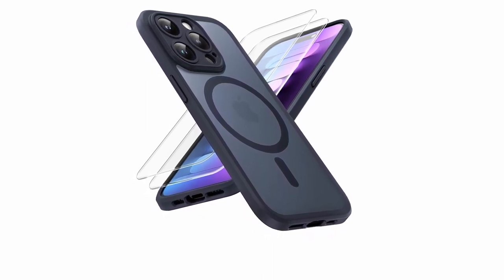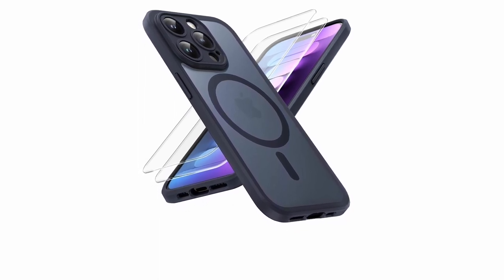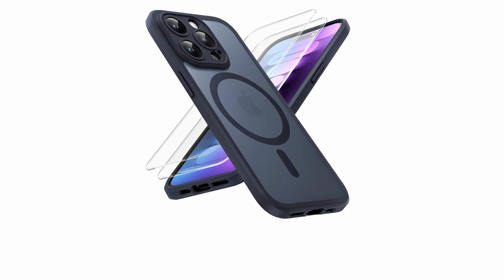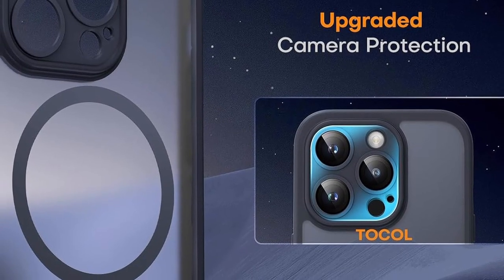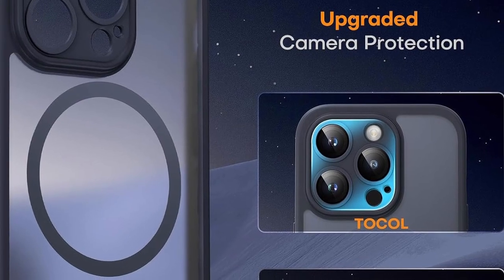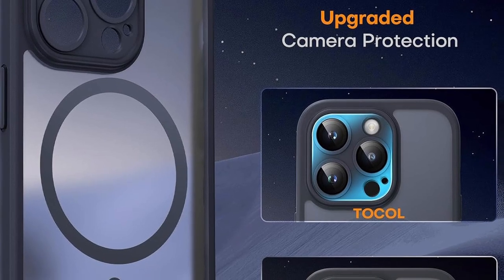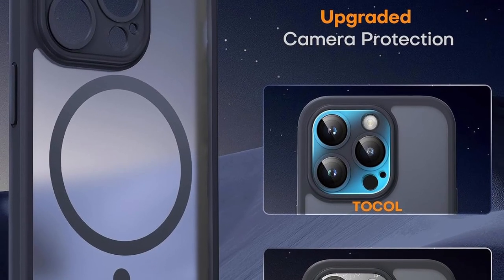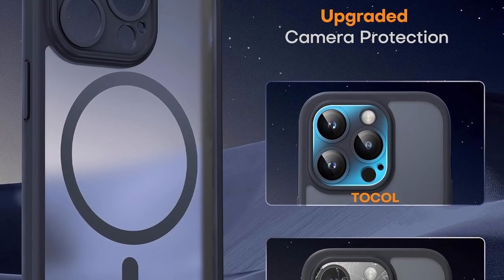The 3-in-1 Full Protection design prioritizes camera safety. The slim, skin-friendly matte case has a premium translucent finish with a nano-oleophobic coating, providing a silky smooth, non-sticky feel and a unique grainy side design for superior non-slip performance. With an ultra-slim 0.05-inch profile, it maintains a sleek look without adding bulk. Tocal prioritizes customer satisfaction and assures professional support for any issues encountered with the case.